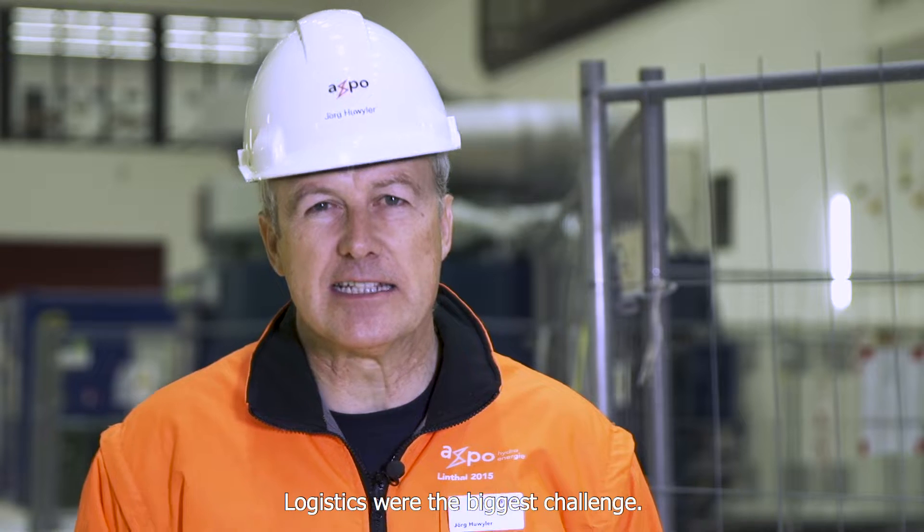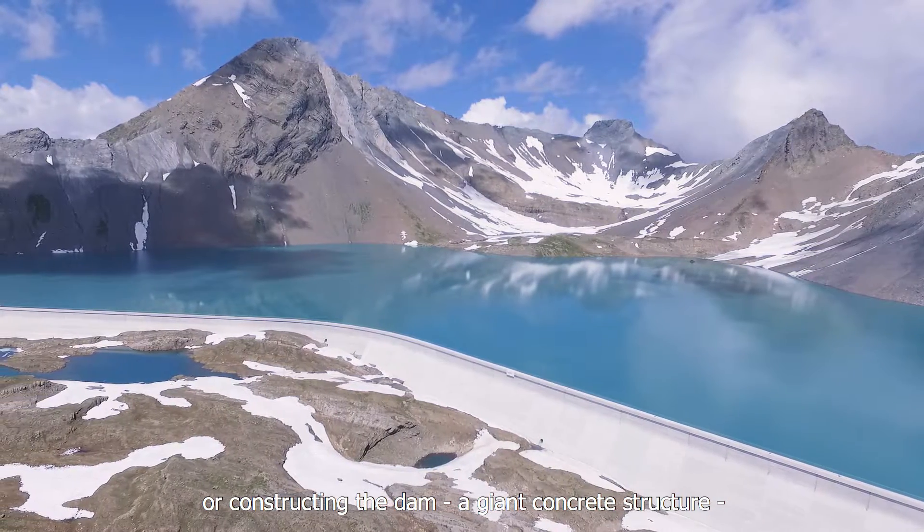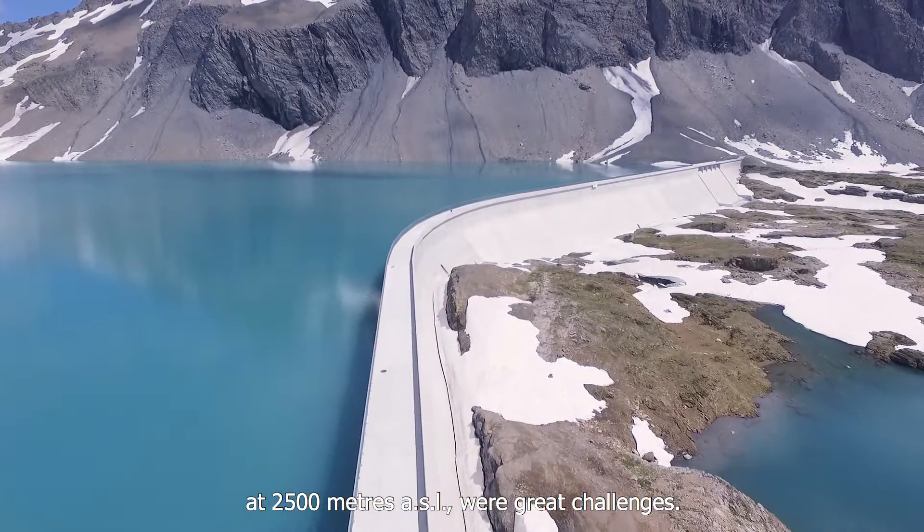The biggest challenge is the logistics here. We can see here in the caverns, 1,500 meters or more, 4 km away from the next road connection — constructing such a building, or at the Mutse dam at 2,500 meters, such a large structure — that was a big challenge.